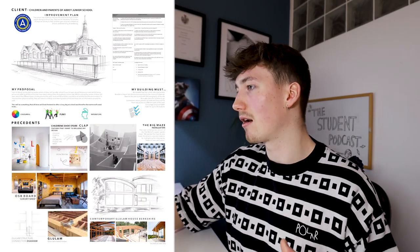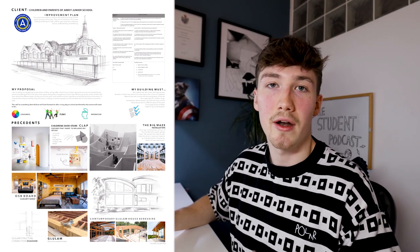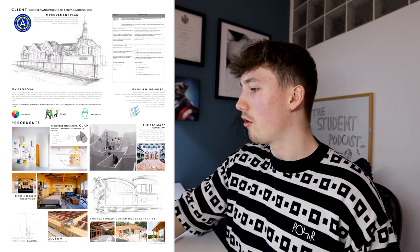Moving on to project six — I think this was my best project of the year. Hopefully if you're going through first year, every project should be getting better as you learn more and develop different ways of representing work. My client was children and parents from Abbey Junior School, which was right next to the park, and I thought I could create an after school club for the kids.